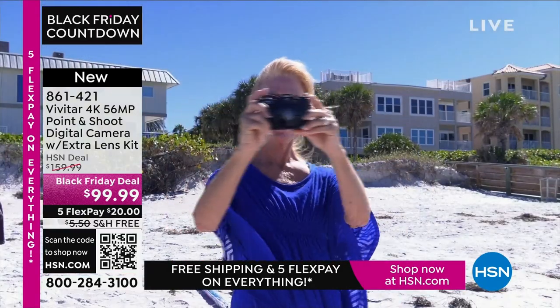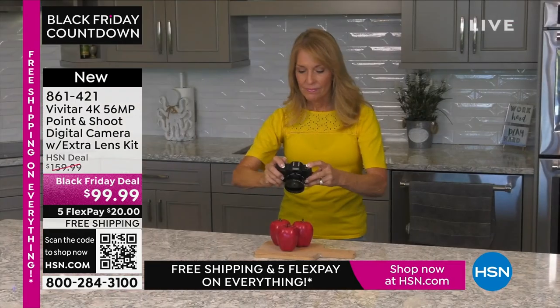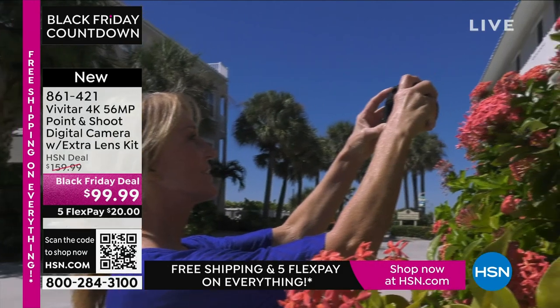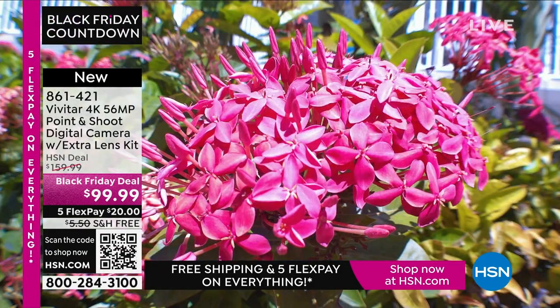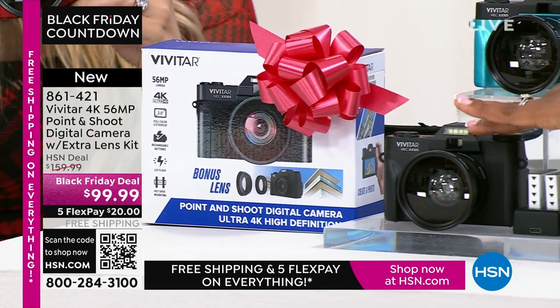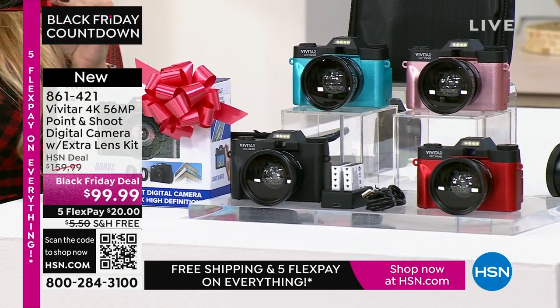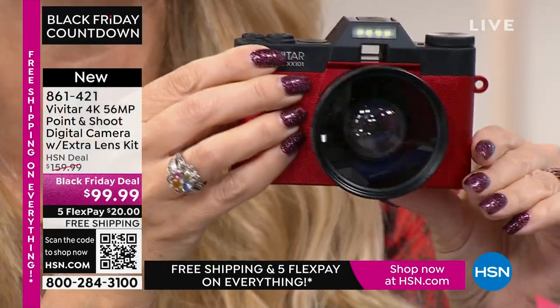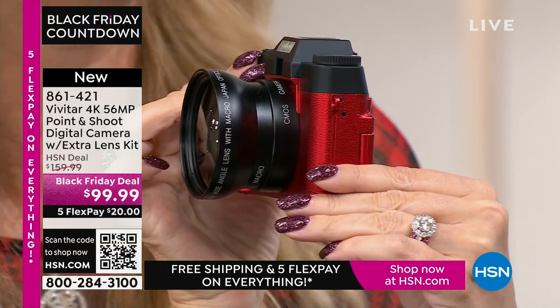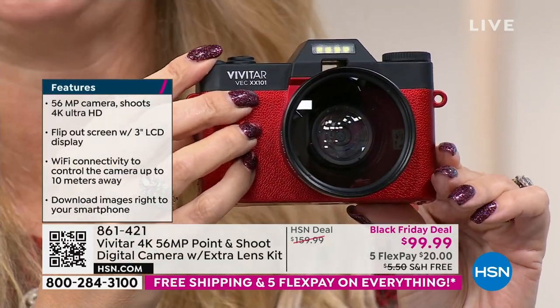I wish I'd had 56 megapixels like this Vivitar camera — it's 4K and 56 megapixels, a point-and-shoot. If you want to share those pictures, you can connect and share them very easily via Wi-Fi. Choose your color: black, teal, rose gold, or red. This is super lightweight and portable — a dedicated device to capture all your memories. Vivitar has been a global leader in photography since 1938 and is the largest supplier of video and camera equipment in the entire world. A huge legacy brand.